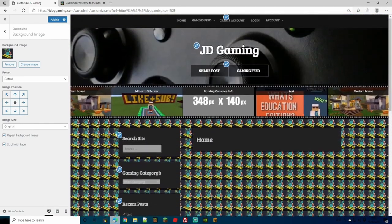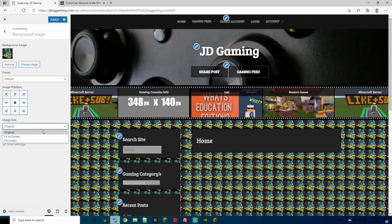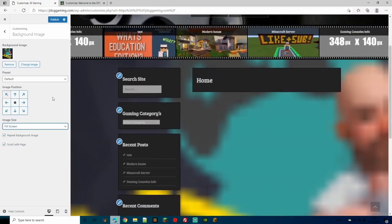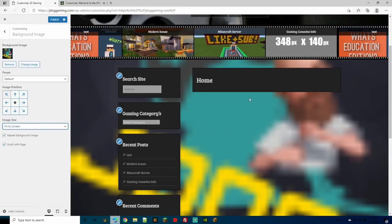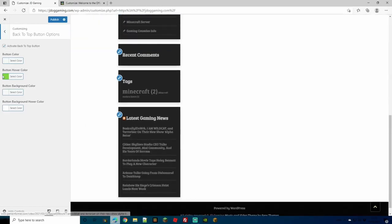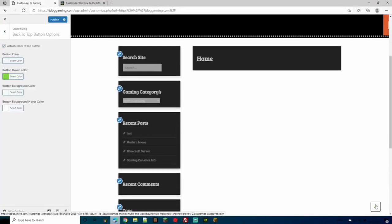You can choose nice patterns for the background and change the image size — fit to screen if it's a large high-quality image, or fill screen. Depending on the picture, you could have a full background image. Some selections like the Back to Top button let you choose the hover colors — I've selected green for the button color when hovered, and a white background cover — so people can tell the button is active and clicking it takes them back to the top.